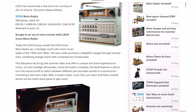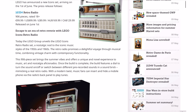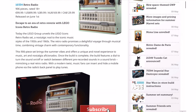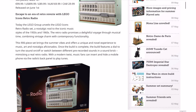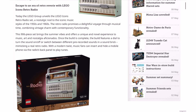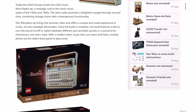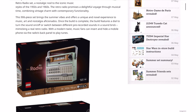LEGO didn't tell me to say that, but you might as well if you buy from them a lot. Reading the press release here, it says: 'Escape to an end of retro reverie with LEGO Icons Retro Radio. Today the LEGO Group unveils the LEGO Icons Retro Radio set, a nostalgic nod to the iconic music styles of the 50s and 60s. The Retro Radio promises a delightful voyage through musical time, combining vintage charm with contemporary functionality. This 906-piece set brings the summer vibes and offers a unique and novel experience to music, art, and nostalgia aficionados.'